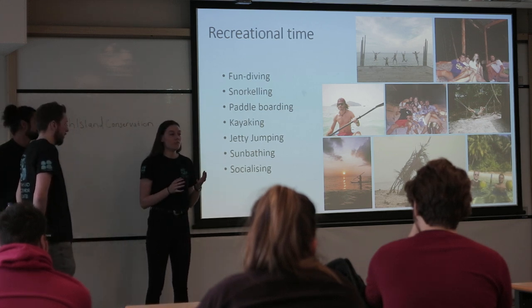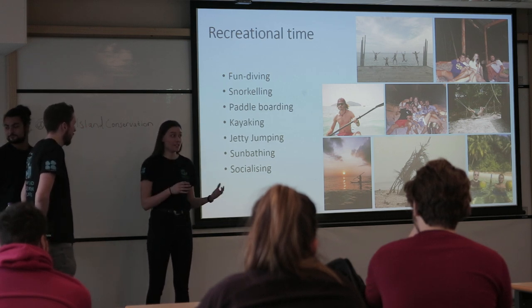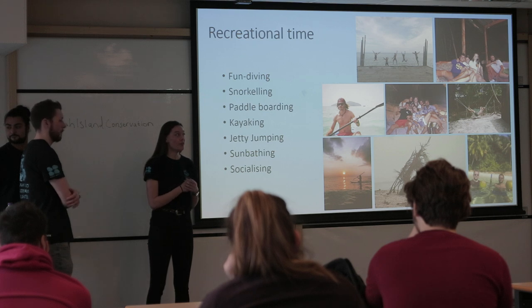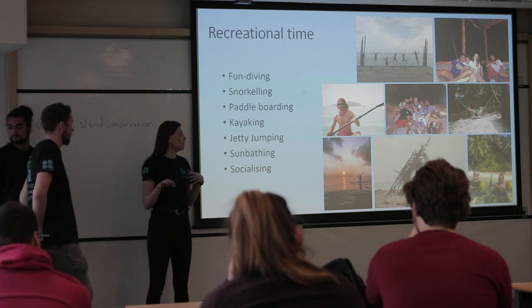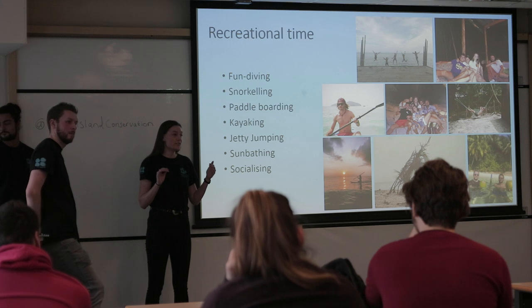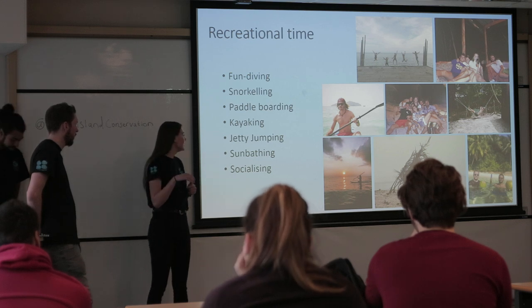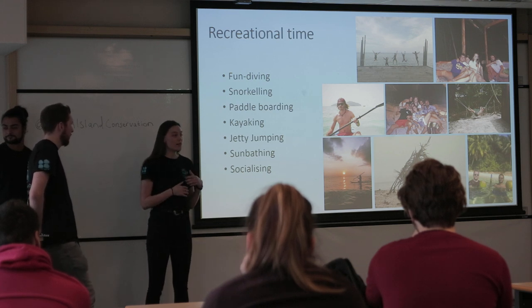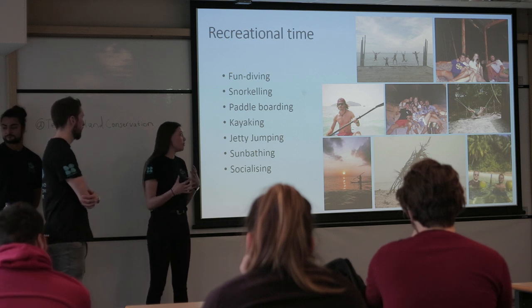There is a lot of work, but once that's done you have a lot of recreation time. You'll get one day off a week and lunch breaks in the evenings. One of the best activities in your free time is fun diving — you can grab some kit and explore the reef. There's an activity centre next to the dive centre where you can get snorkels, paddleboards, kayaks. Jetty jumping, sunbathing, and socialising are also part of island life. You'll meet so many people from all over the world — like-minded people coming together for the same reason — and it's a great way to network.